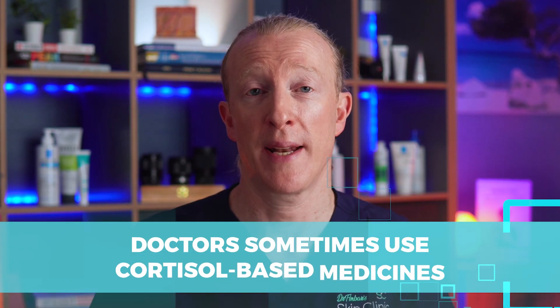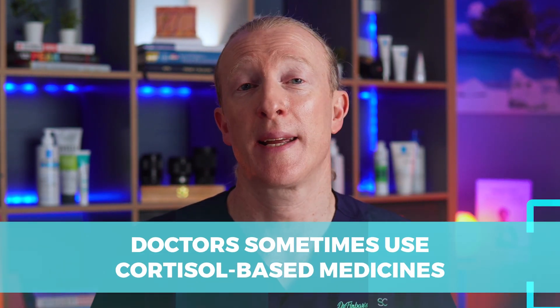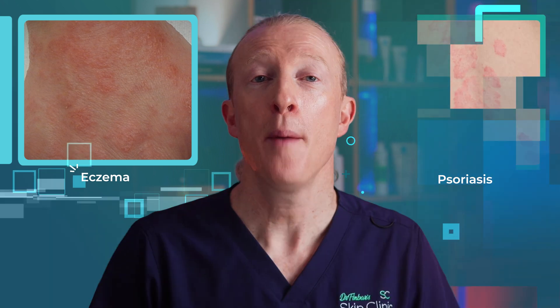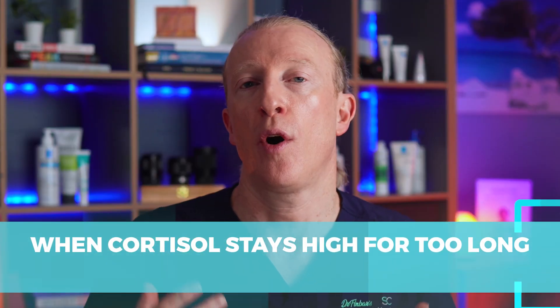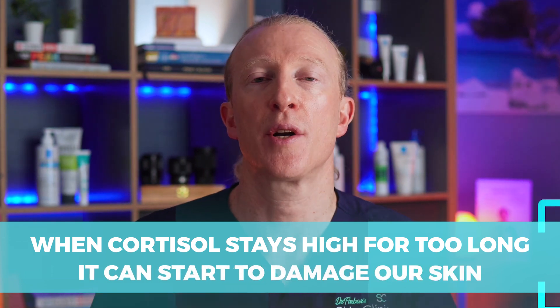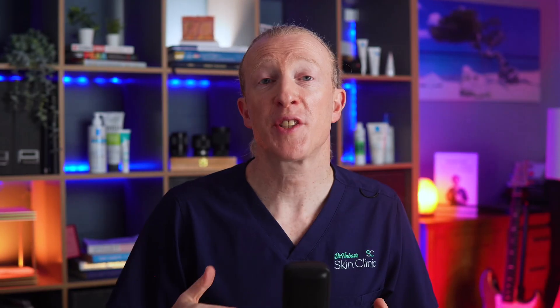Cortisol can actually be very helpful in the right doses. In fact, doctors sometimes use cortisol-based medicine to treat skin conditions like eczema and psoriasis. But when cortisol stays high for too long because of ongoing stress, it can start to damage our skin.